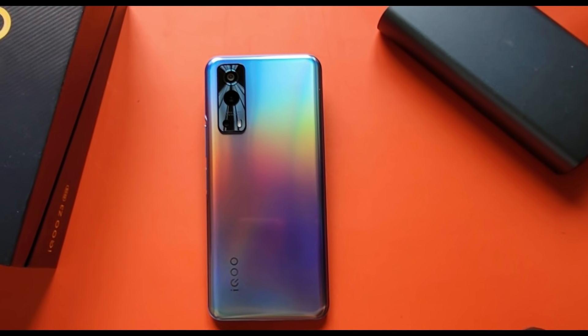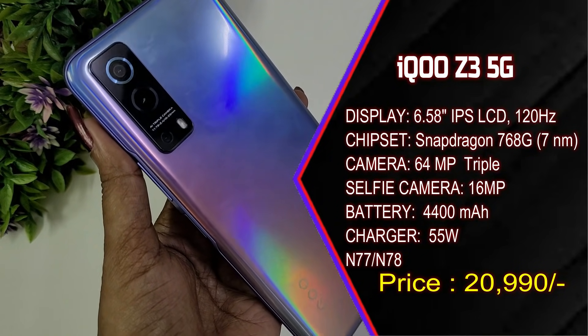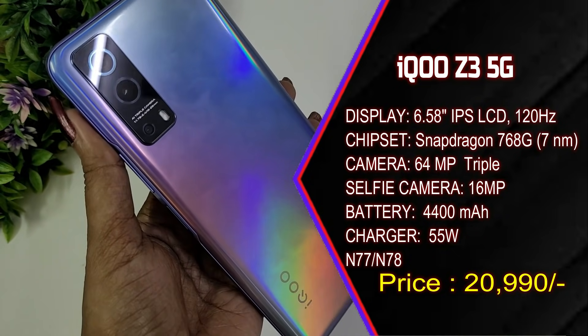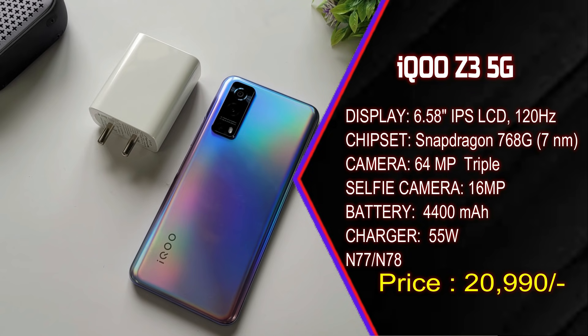From the price of 20,000, the first 5G smartphone is the iQOO Z3. This smartphone has a Snapdragon 768 chipset with 2.8GHz clock speed. The camera is 64 megapixel triple camera, front is 16 megapixel, 4400mAh battery, 55W fast charging support, and an IPS LCD panel. Snapdragon 768 is a 5G chipset.